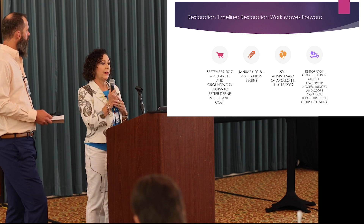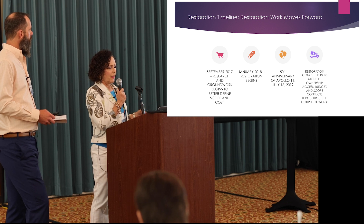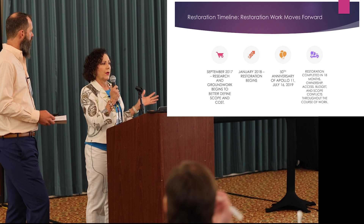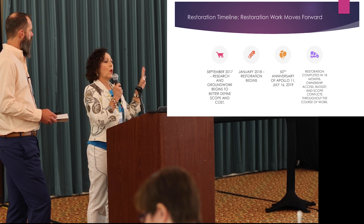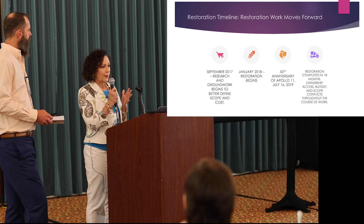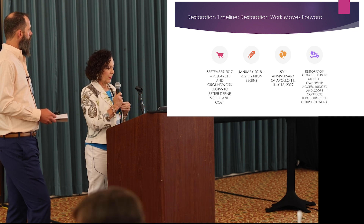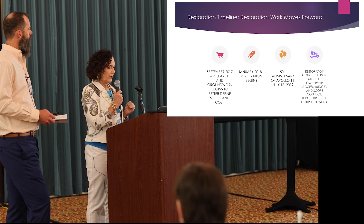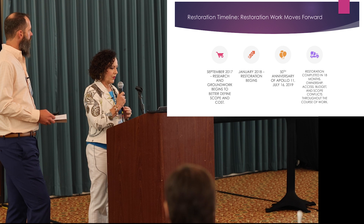Finally in 2017, with the 50th anniversary of the moon landing looming in 2019, we started research and groundwork because we had not done a forensic survey of the room at all. We knew what needed to be done but not how, and to what extent. We got that plan together, determined the budget, and actually started the restoration work in January 2018 — substantially complete by the time the anniversary rolled around.